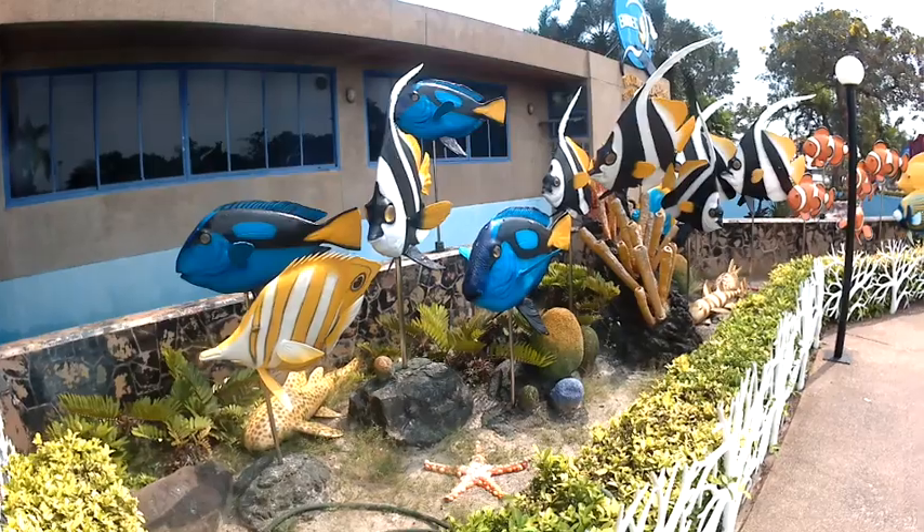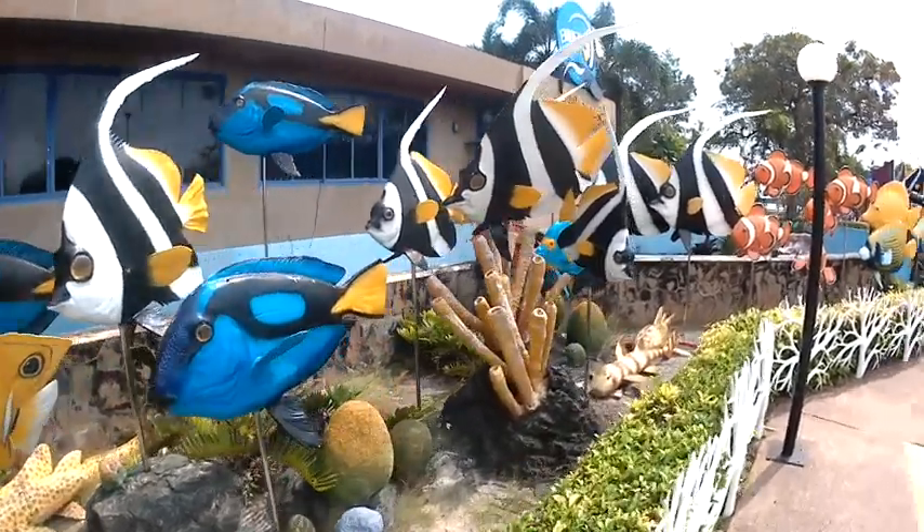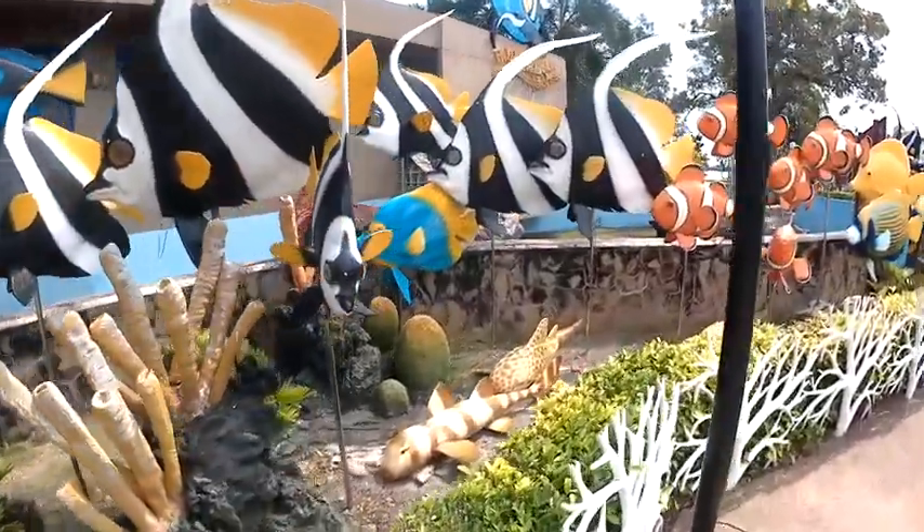Hi, this is our trip to the Rayong Aquarium. It's January 2018.